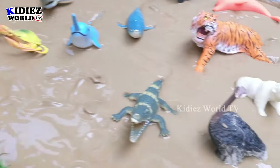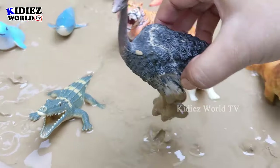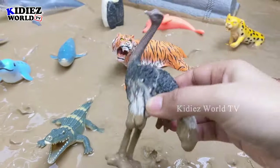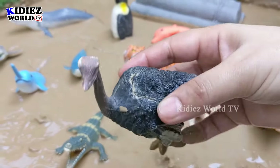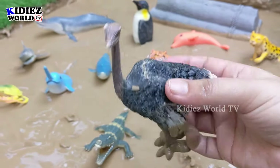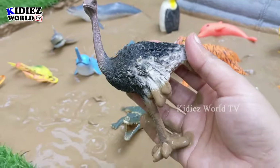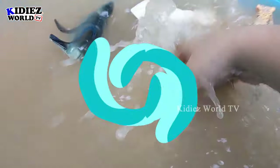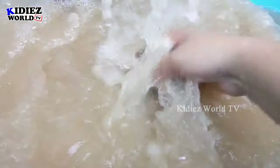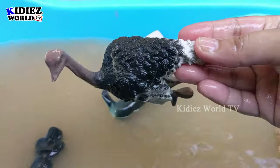Now let's go and get some wild animal! We have here an ostrich — a big flightless bird. This ostrich comes in the wild animal category and is a very big flightless bird who has the biggest eggs. He's very muddy, let's wash him. Here we go, ostrich!